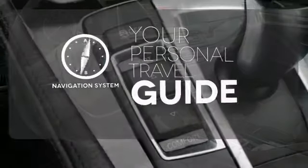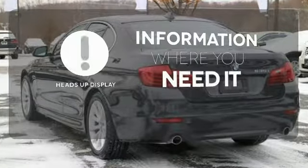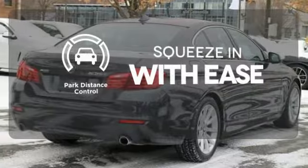It comes with a navigation system to easily guide you to your destination. The heads-up display will give you all the information you need right where you need it. Park distance control lets you squeeze into those tight spots with ease.